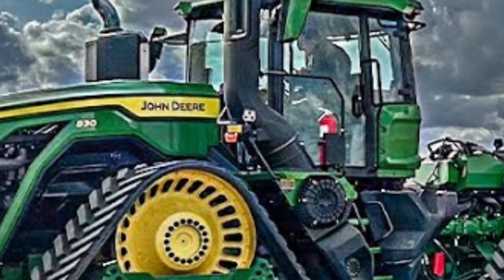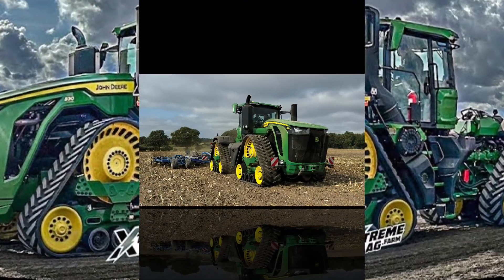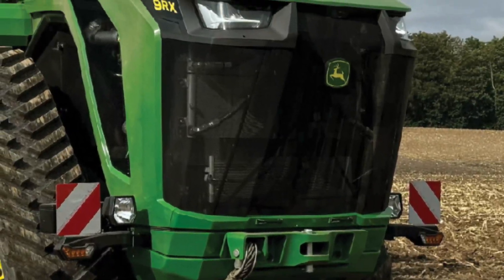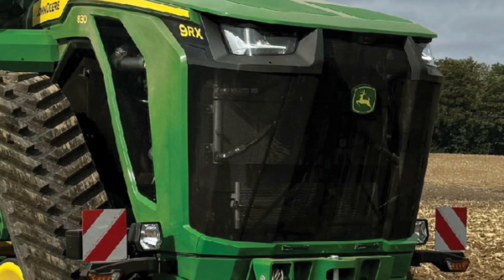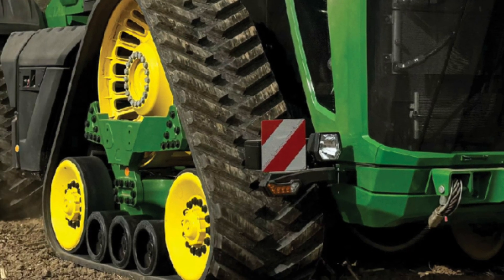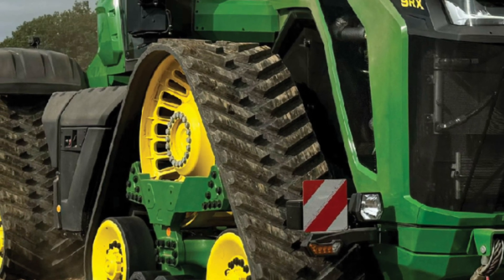As the sun begins to set, the John Deere 9RX 640 continues its work, showcasing its LED lighting system that ensures visibility in low-light conditions. The narrator emphasizes how this tractor is not just about power, but also about innovation, reliability, and precision.